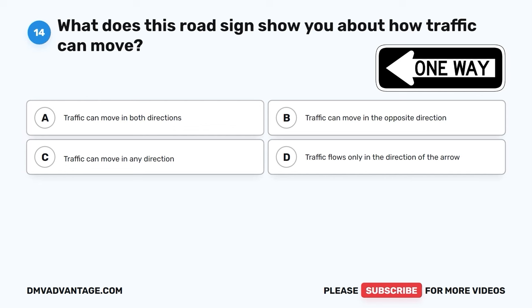The correct answer is D, drive carefully through the intersection. When you see a flashing yellow light, it means you should be cautious and continue through the intersection safely, making sure to watch for other cars or pedestrians.